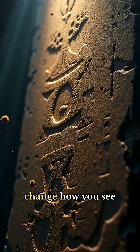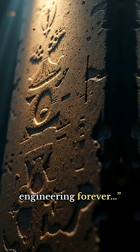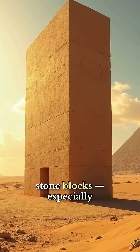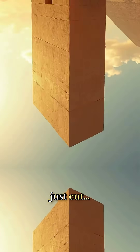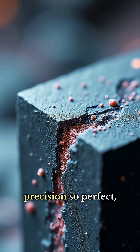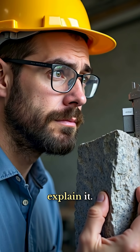What I'm about to tell you will change how you see ancient Egypt's engineering forever. Some of Egypt's stone blocks, especially the granite ones at Giza, weren't just cut. They were carved with a level of precision so perfect, modern engineers still struggle to explain it.